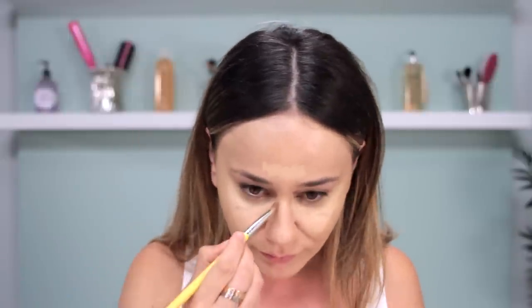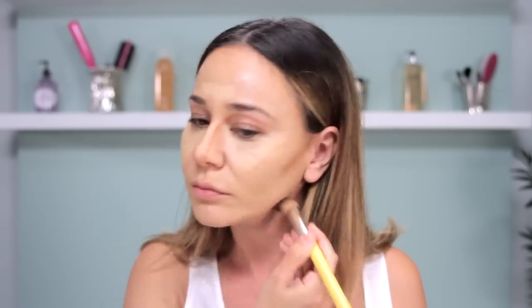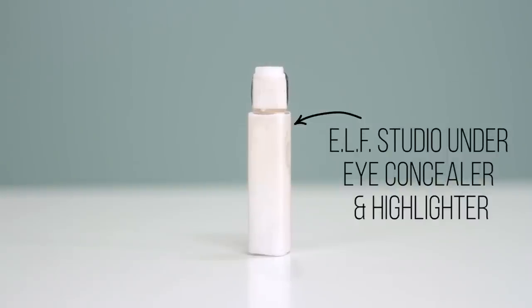I then start contouring using the Anastasia Beverly Hills cream contour kit in the light palette. I don't go really aggressive with the contour during the day because, let's be real, who wants to look aggressive during the daytime? We want that effortless 'I woke up like this' look. After contouring lightly, I use the ELF Studio under eye concealer and highlighter that I bought for three bucks.